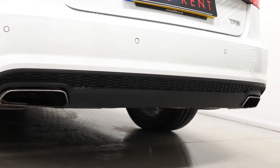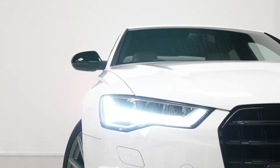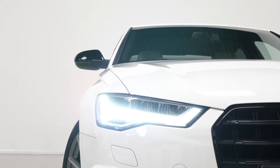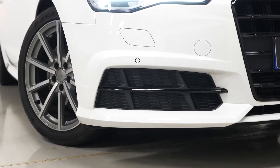You've obviously got the standard chrome tailpipe finishers, the LED taillights, LED daytime running lights at the front with the Varroa main beam headlights, and also the S-line body styling all around with the more aggressive front and rear unique bumpers.